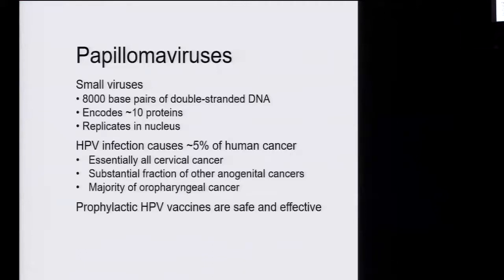As you heard last week from Doug Lowey, there are wonderful vaccines that prevent infection by many of these viruses, and we're hopeful that within the next few decades we'll be able to eliminate the major cancers caused by these viruses. But we have a long way to go, and many people are not vaccinated still.